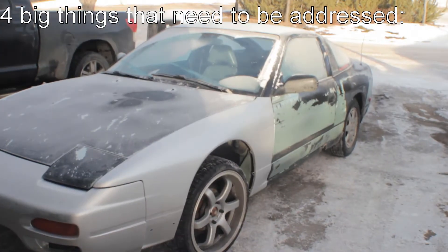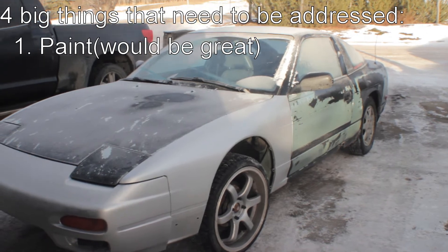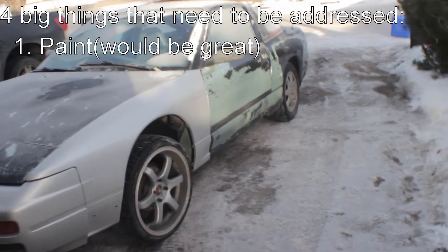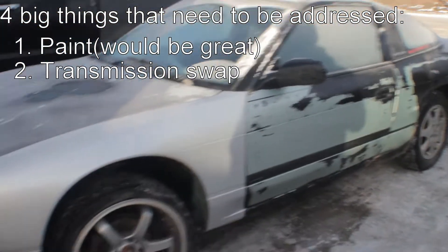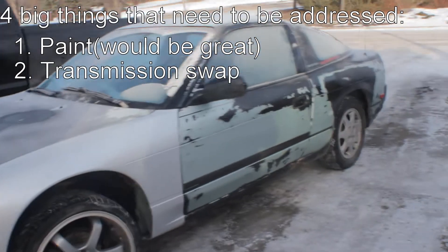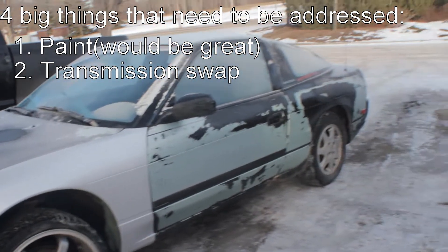Paint would be great, but that's low priority because look how frosty the car is right now — you can't paint a car like that, so I might have to wait until it's warmer. Transmission swap because I don't want an automatic. I bought this because it was obscenely cheap for a 240. Any other car in this condition would probably go for about $100, but not a 240.